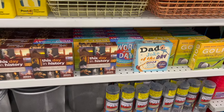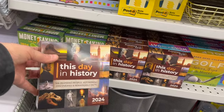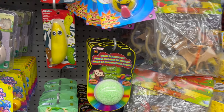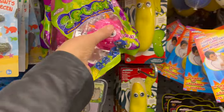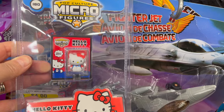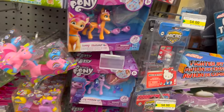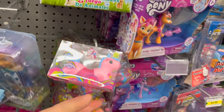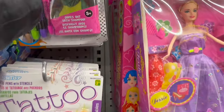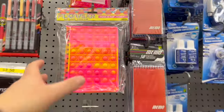They have desk calendars — Dad Joke of the Day, Golf, Word of the Day, This Day in History, Money Saving Tips of the Day for $4.50. Great notebooks for $3.50, new day planners. Foam Play-Doh for $1.75, grow your own sea creature, splat toys for $1.75, and little mini Nerf guns for $5.00. Mini Hello Kitty and mini Transformers for $4.00, My Little Pony sets for $5.00, little slinky unicorns for $1.50, tattoo pens for $3.50. Hair chalk for $3.50 — so much fun! Fidget push pop journal for $7.99.